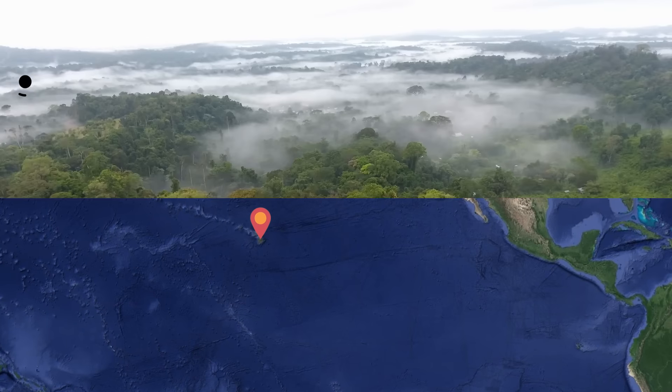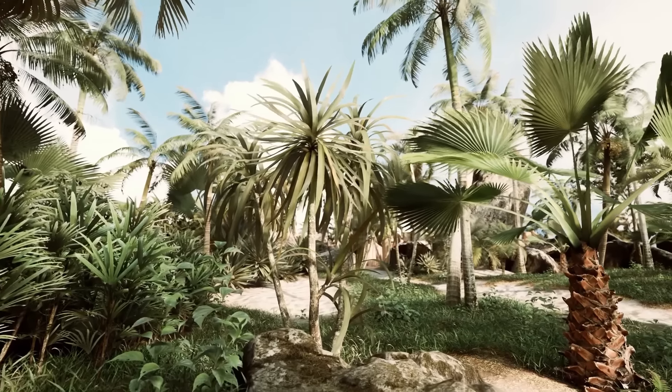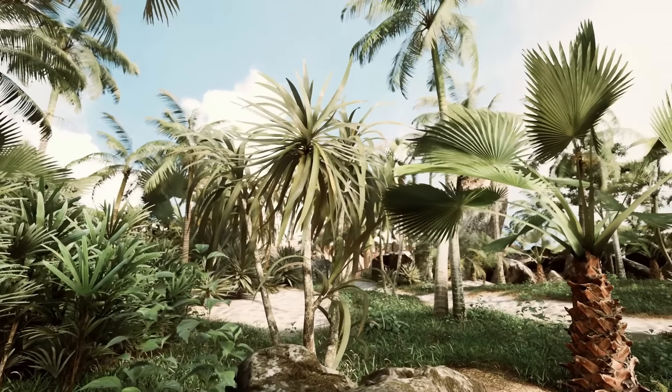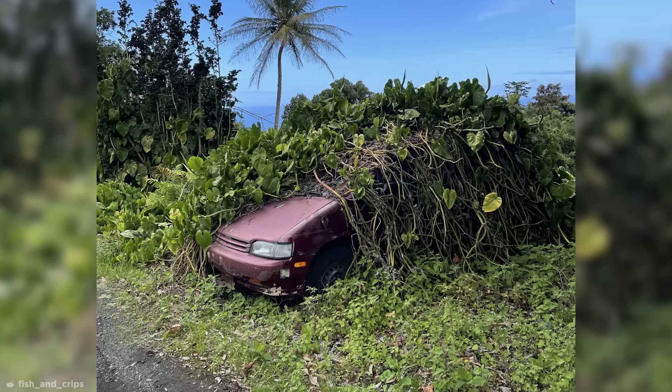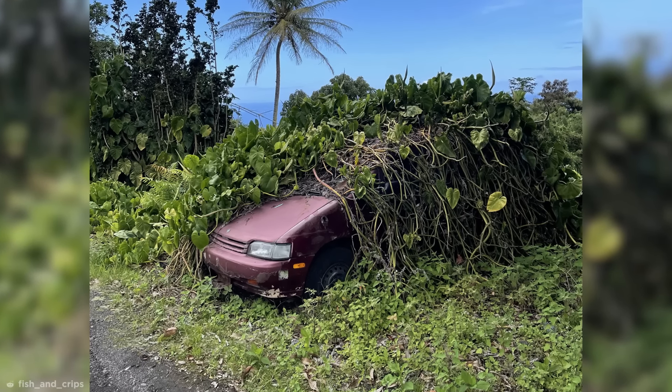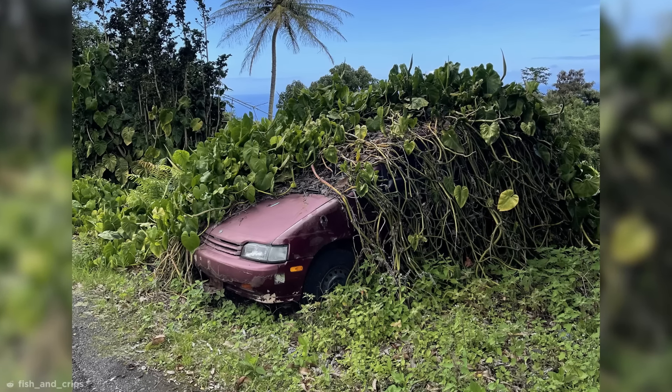Over in Hawaii, the warm weather and above-average humidity throughout the year is perfect for all kinds of plants, allowing them to grow fast. Maybe a little too fast if this image is anything to go by. It's unclear how long the car has been here, but it's been long enough for creeping vines to completely overrun it.